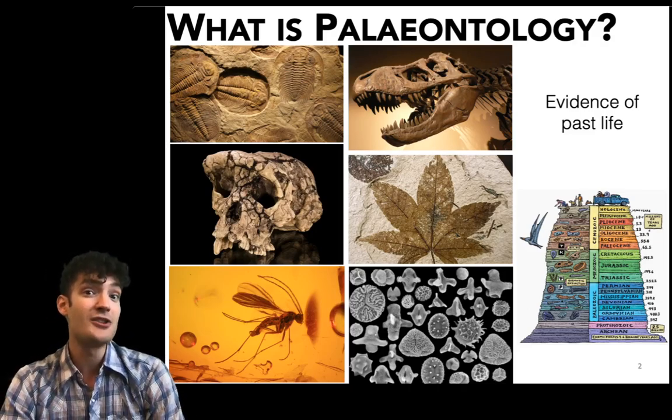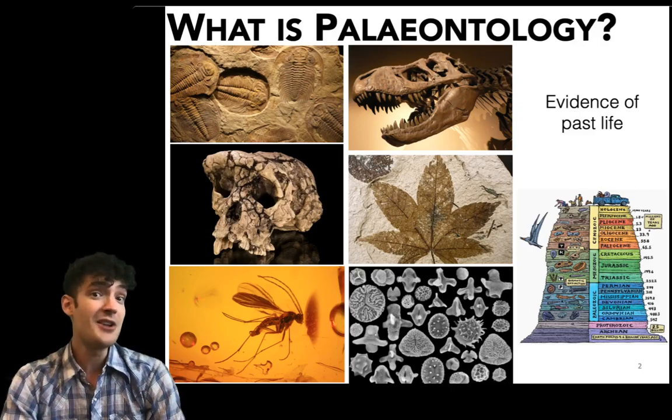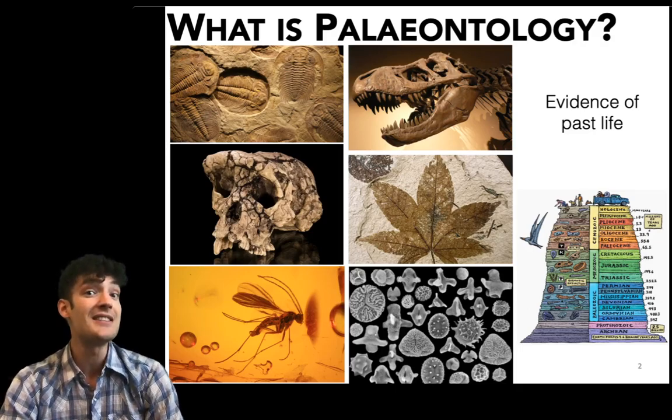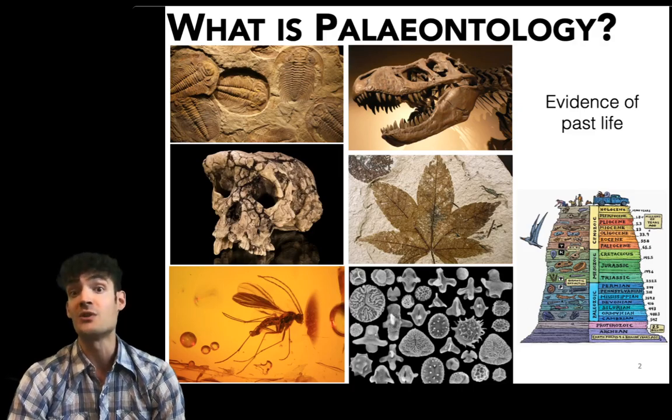I'm a vertebrate paleontologist which means that I study the fossil record of animals with backbones like dinosaurs and birds. Other paleontologists are paleoanthropologists who study the fossil record of humans and their relatives. Paleobotanists study the fossil record of plants at a macro and a micro scale.